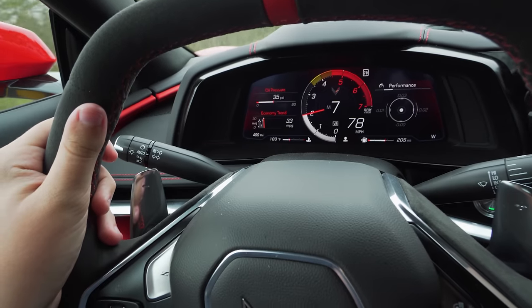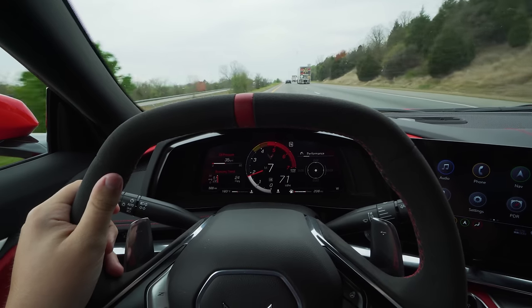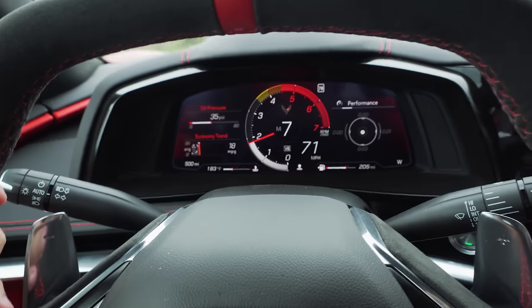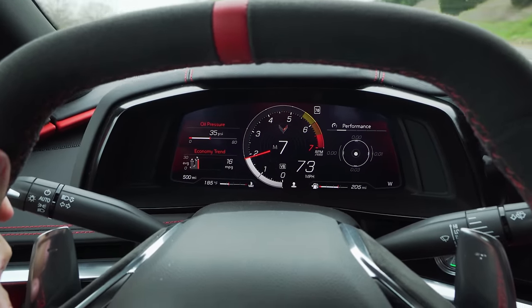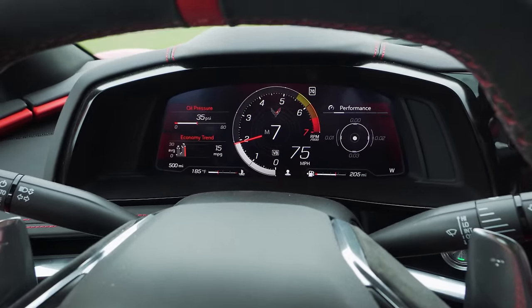Come on, any second now... why is this taking so long? Okay, well I think we did it — 500 miles. I don't notice a change just yet. Let's see... oh my gosh, there we go — the redline, 6500!